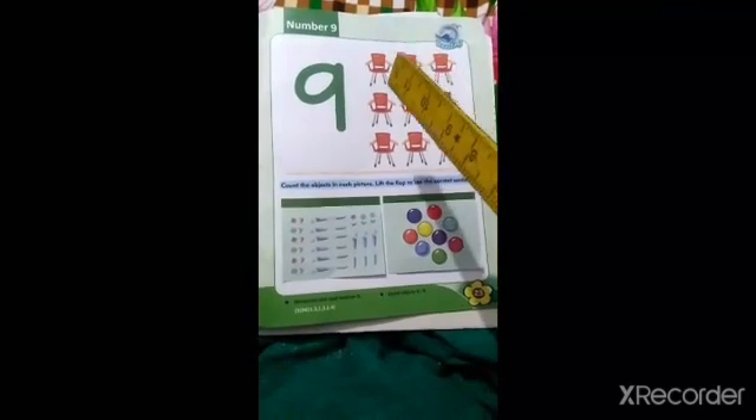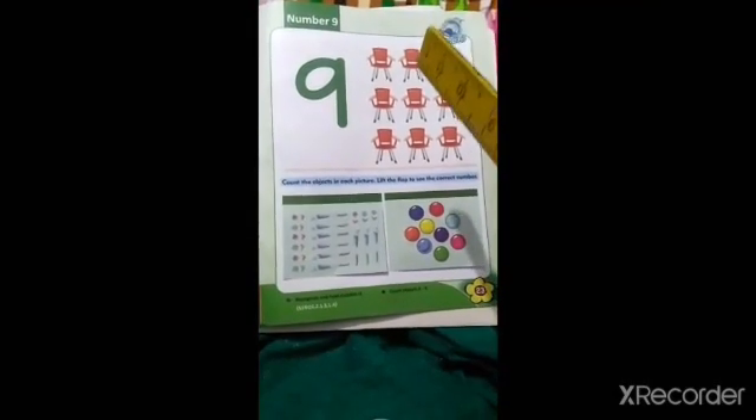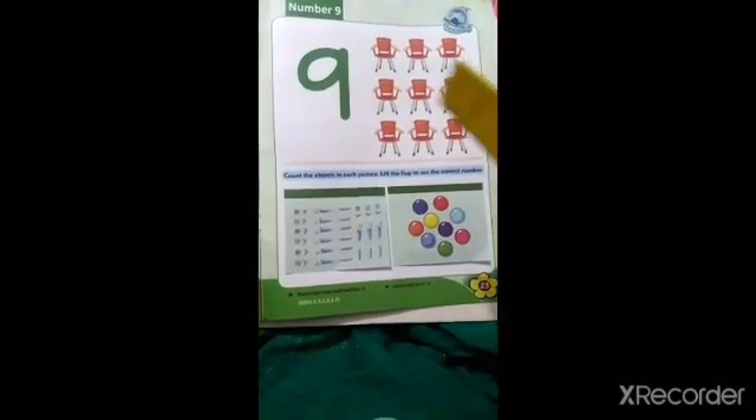First we will count: 1, 2, 3, 4, 5, 6, 7, 8, 9. Again: 1, 2, 3, 4, 5, 6, 7, 8, 9. Number 9 and 9 chairs — same same.